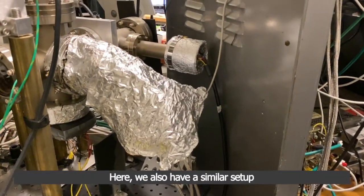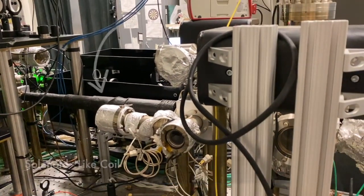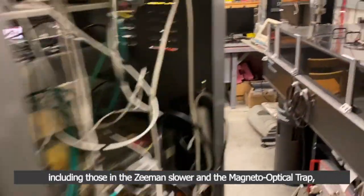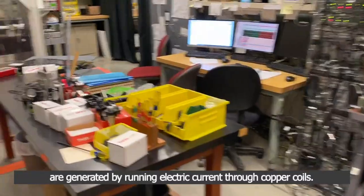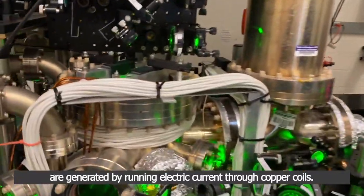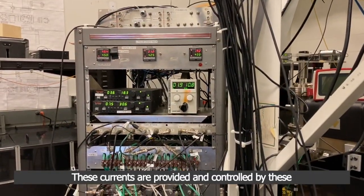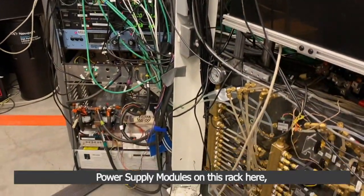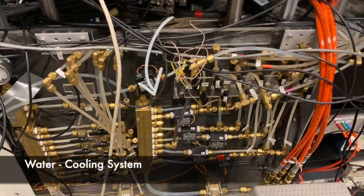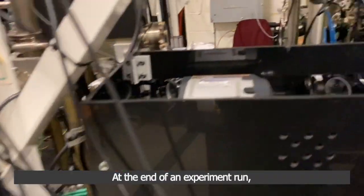Here we also have a similar setup of an oven and Zeeman slower for lithium atoms. All of our magnetic fields, including those in the Zeeman slower and the magneto-optical trap, are generated by running electric currents through copper coils. These currents are provided and controlled by these power supply modules on this rack, and we also have this water cooling system to prevent overheating of the copper coils.